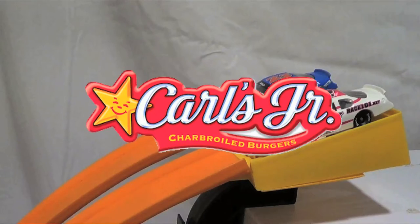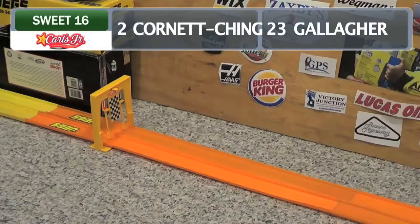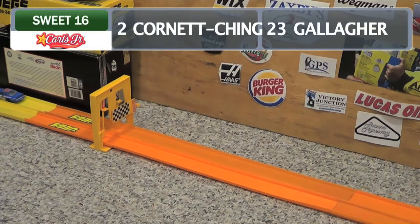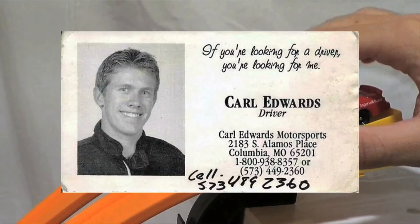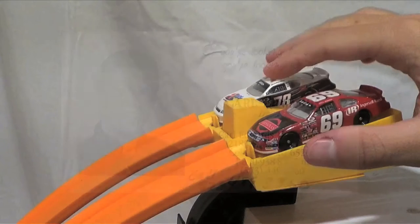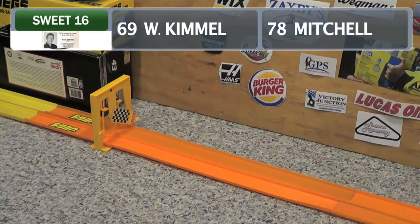Our first race in the Sweet 16 is brought to you by Carl's Jr. Sarah Cornette-Ching on the inside, Spencer Gallagher on the outside — Gallagher's gonna keep moving on. Our other race in the Sweet 16 is brought to you by Carl Edwards. That's right, Carl Edwards — if you're looking for a driver, you're looking for him. Will Kimmel on the inside, Mason Mitchell on the outside — Mitchell keeps on going.